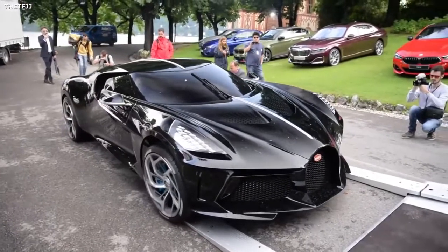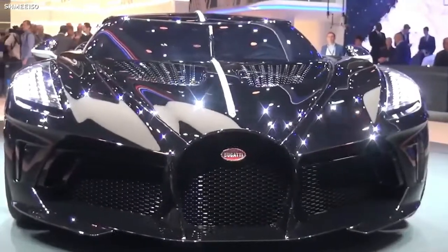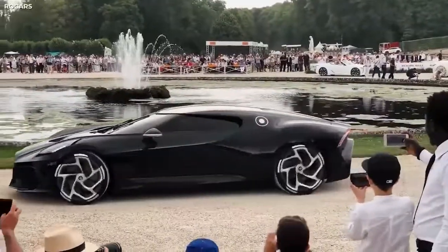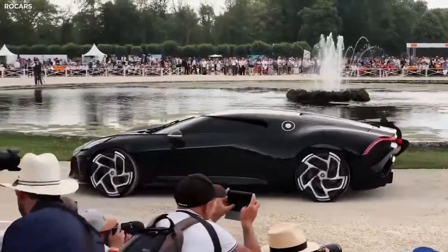This car was created according to Bugatti's maxim of elegance through minimalism and refinement through intensification, and it shows. The Bugatti La Voiture Noire is a one-of-a-kind design that raises the bar far beyond imagination. But that's enough about its design for now — you're probably interested to find out what's going on under all this elegance and refinement.